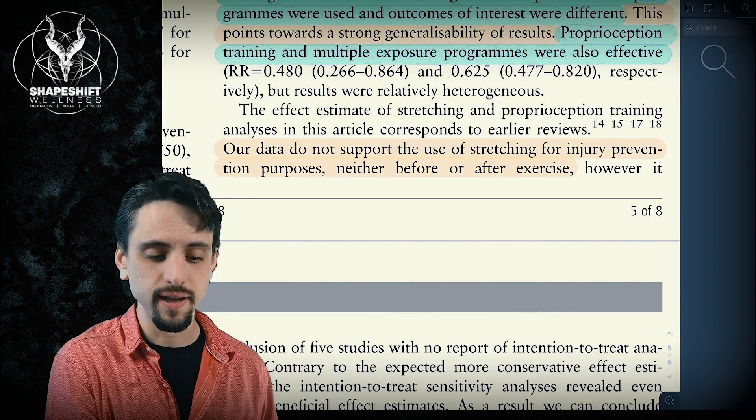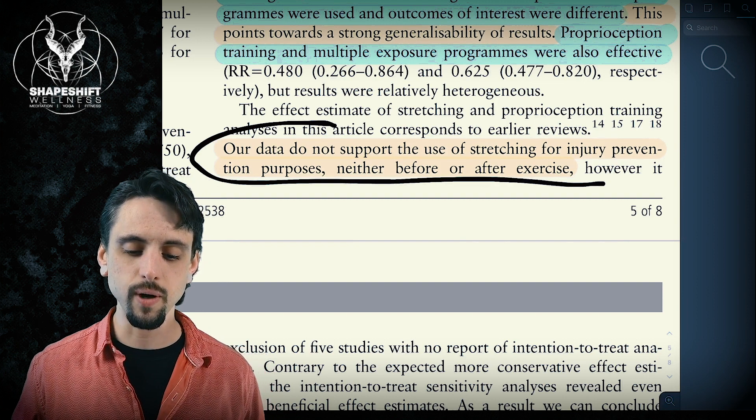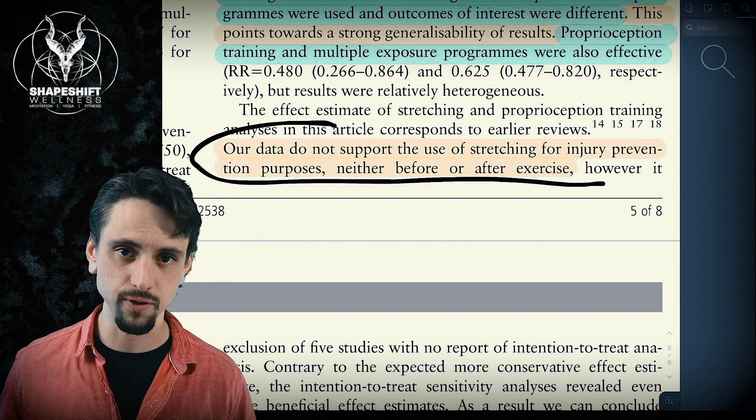In their conclusion, they say: our data does not support the use of stretching for injury prevention purposes, neither before nor after exercise.